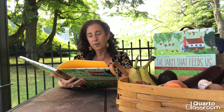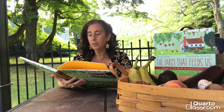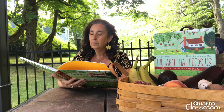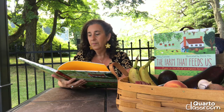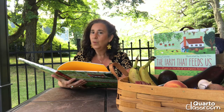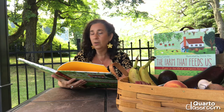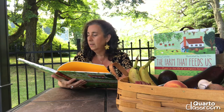Sheep farms raise sheep for food and also for wool and milk. Certain cheeses like pecorino and feta are made from sheep's milk. Farms with rows and rows of trees that give us fruit and nuts are called orchards. They might grow apples, peaches, or almonds.